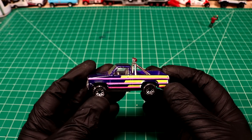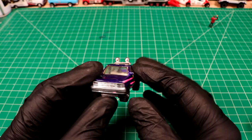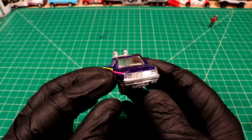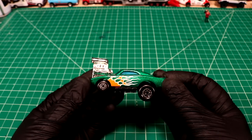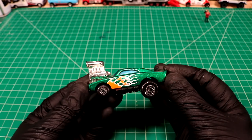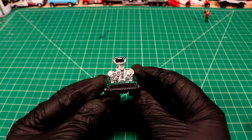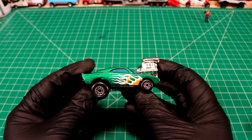Wow, look how funky this one is — 1987 Matchbox Dodge Dakota. Look at that, that's a 90s paint job. That's like bing bing bing bing. Here's another one — Cosmic Blue Dodge Charger. That's pretty awesome. Pretty darn cool.